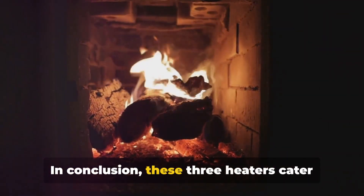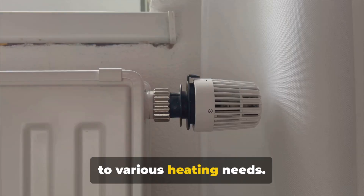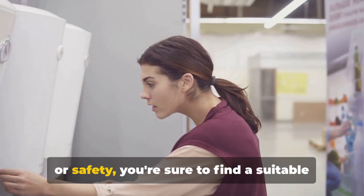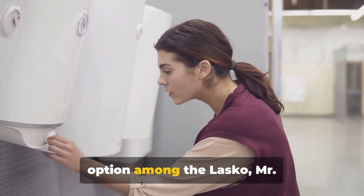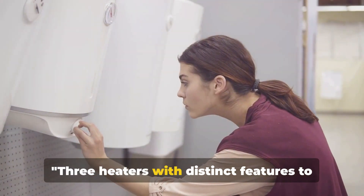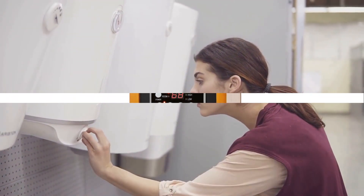In conclusion, these three heaters cater to various heating needs. The Lasko offers a modern design with efficient heating and a helpful timer function. Mr. Heater is perfect for those needing a portable outdoor heating solution with its powerful heat output and safety precautions. And the Honeywell excels with its energy efficiency, digital controls and impressive safety features — three heaters with distinct features to cater to various heating needs.